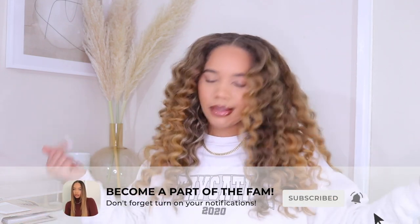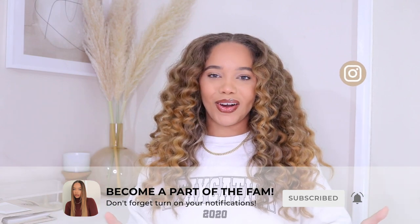So without further ado, let's get started. I'm going to be covering a couple of categories like home decor, some tech like YouTube things, as well as some beauty favorites that I cannot live without. Make sure you guys hit that subscribe button and turn your post notifications on so you don't miss any uploads, and also follow me on Instagram as well.